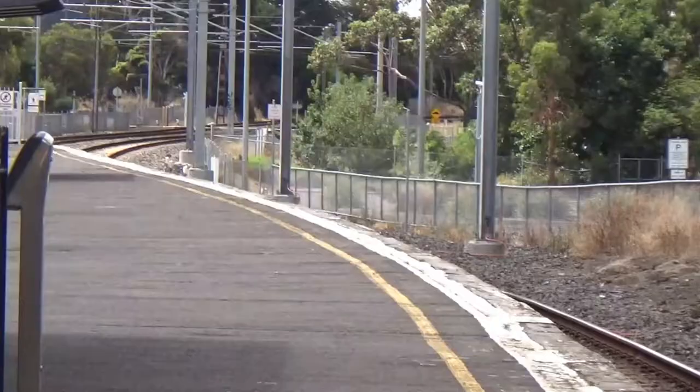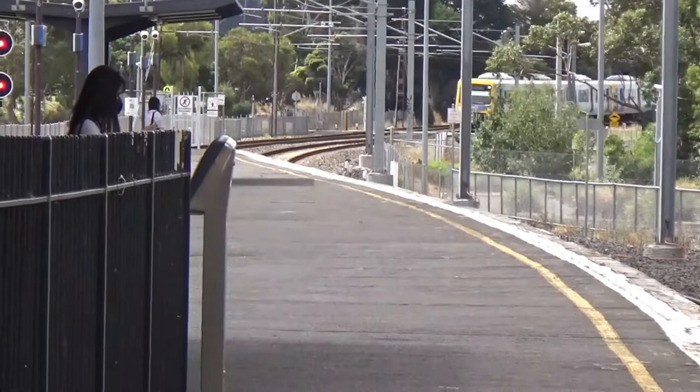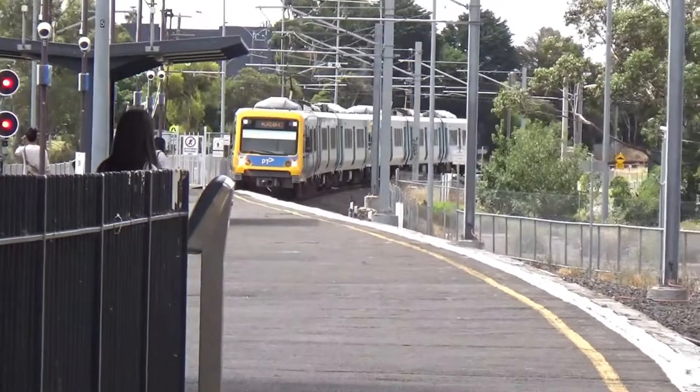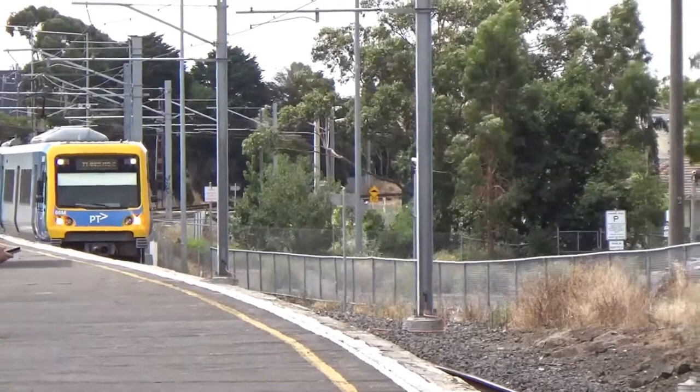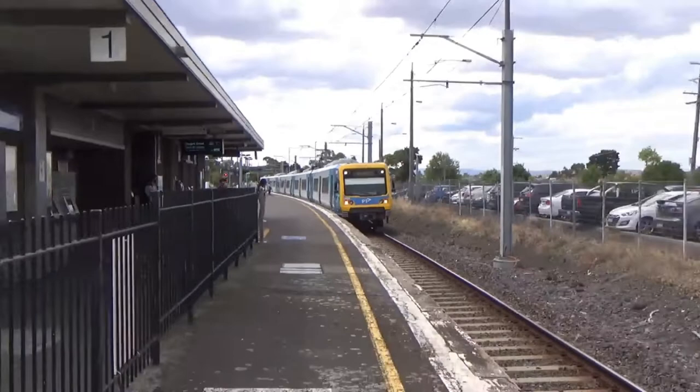I've got that train coming. The bells activate a fair way back — I think that's because there must be a lot of out-of-service trains passing through here. This is 66M by the looks. Alright, thanks for watching the video and I'll see you in the next one.